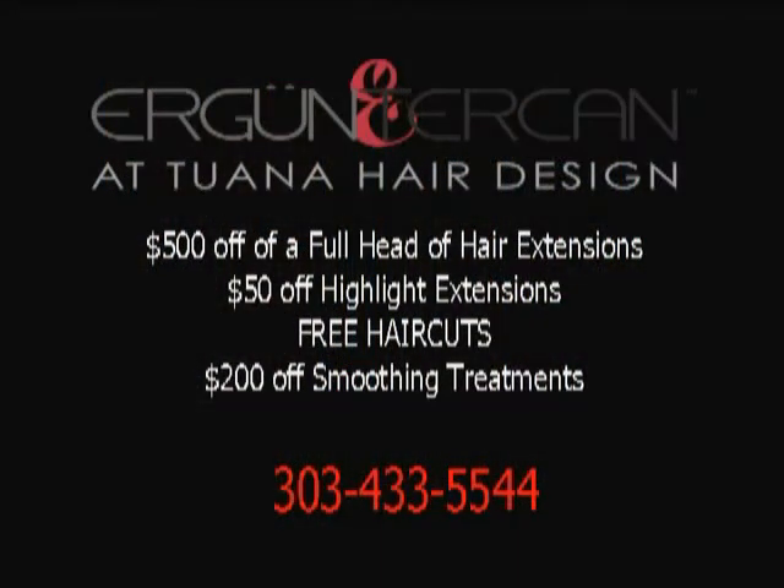This month, Ergun Terjean is offering several deals to our viewers: $500 off a full head of hair extensions, $50 off highlight extensions, free haircuts for first-time clients, and $200 off a smoothing treatment. Give them a call at 303-433-5544.